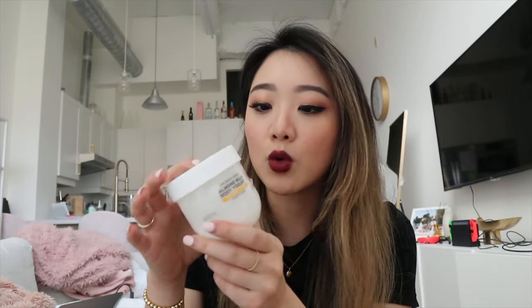My favorite scents for the Body Yogurt are the almond and the rose. Those are the two scents I recommend if you're thinking about ordering from Body Shop.